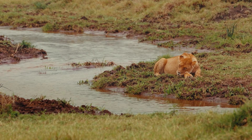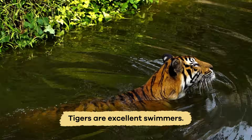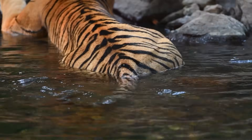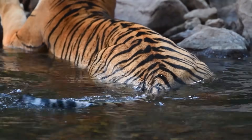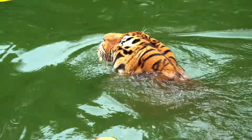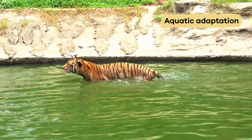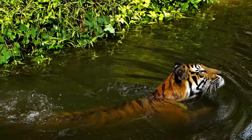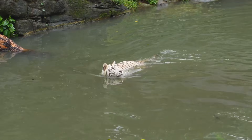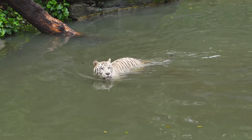Most cats don't like water, but tigers are excellent swimmers. They can paddle across rivers and even enjoy a good soak on a hot day. They use their strong legs and webbed paws to swim long distances. Scientists call this ability aquatic adaptation, which means their bodies are built to move well in water. Swimming also helps tigers stay cool and travel between different parts of their territory.